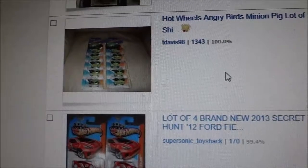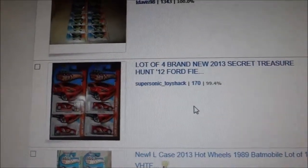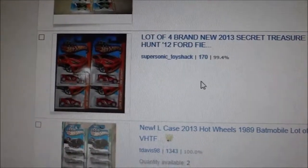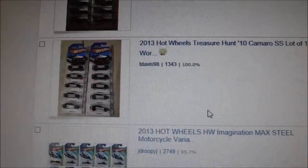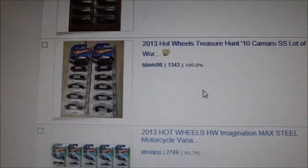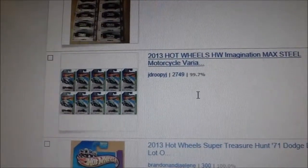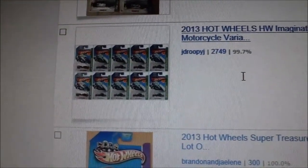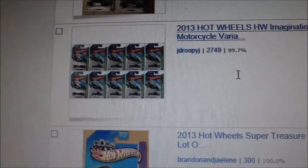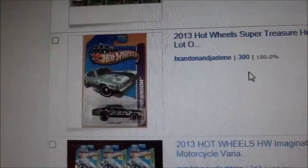Here's the Minion — that's also very hard to find. And the brand new one to come out, the Ford Fiesta, here's a lot of four. There's some more Batmobile lots. Here's a Treasure Hunt 10 Camaro SS, lot of 10 — these are all mainly from the same seller. Now the Max Steel is actually very hard for me to find. I had a lot of trouble finding one of these, and that's one of my favorite ones actually. There's a lot of 10.